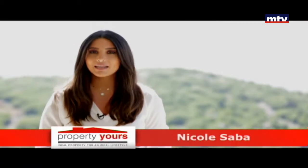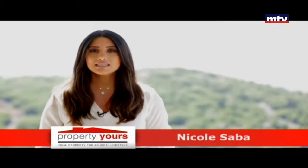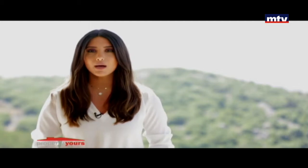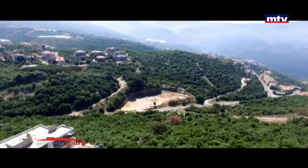عجلتون سان جورج، بروجيكت فرز أراضي للسكن يمتد على مساحة 46,665 متر مربع، موقعه في عجلتون على ارتفاع 700 متر عن سطح البحر، وطقس معتدل بالصيف والشتاء.